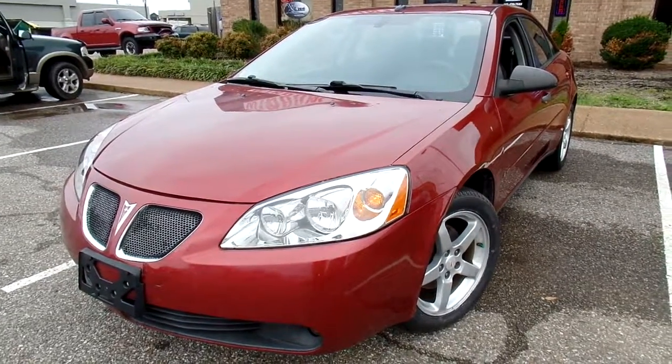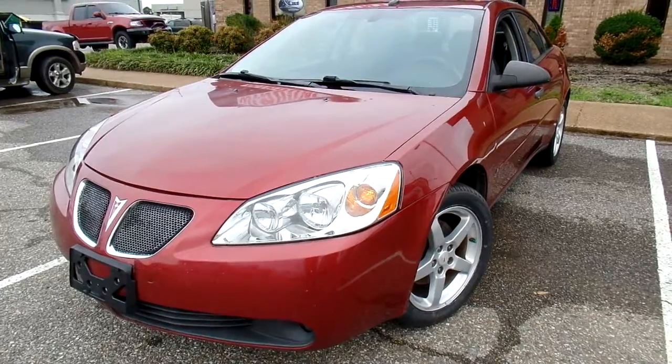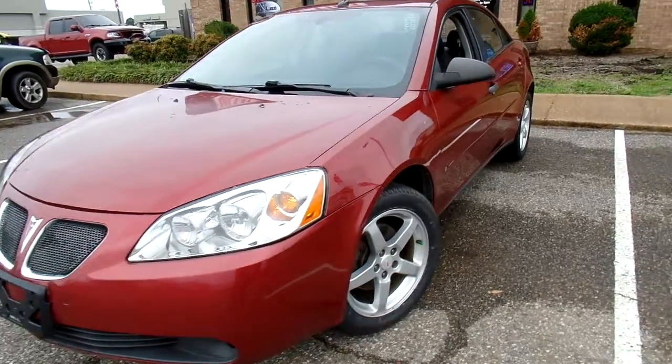Hello everyone, thanks for watching. This is Jillian with Flywheel Motors and today I want to quickly introduce you to this 2008 Pontiac G6.